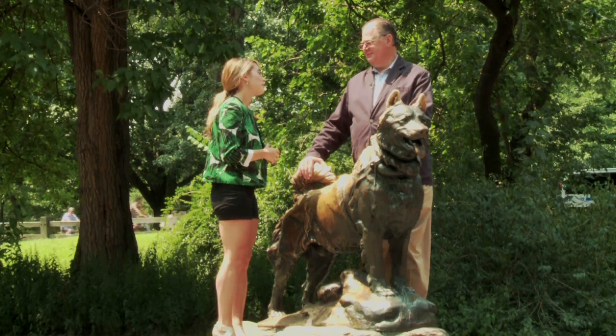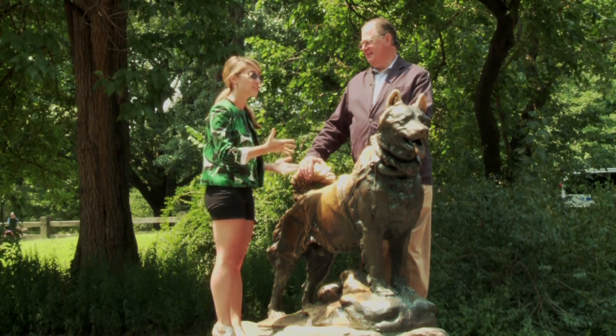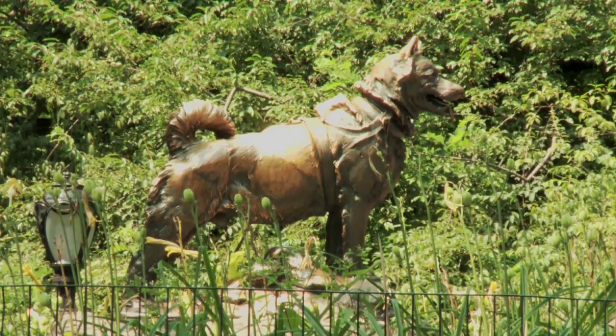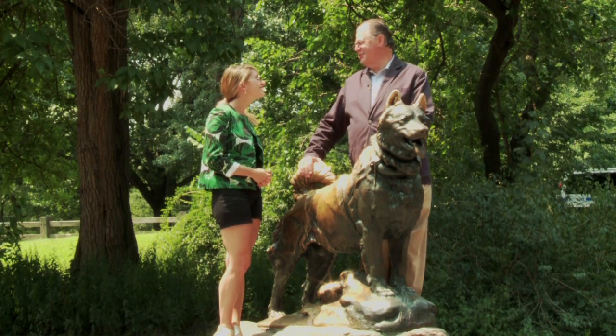I had so much fun learning about Balto with you today. And as a dog lover myself, I think it's really special to learn about the story of this animal and also to be in such a perfect place to go for a walk with your dog. It's great that we're shooting on a dog day afternoon.